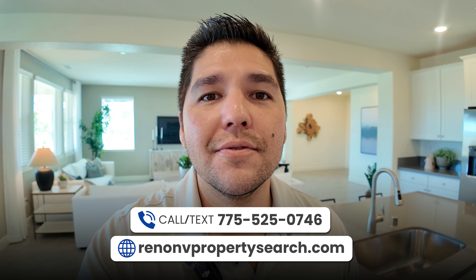I get people just like you reaching out to me every single day looking to make the move to Northern Nevada, and I absolutely love it. So whether you're thinking about buying, selling, investing, or moving to Sparks, Nevada, and you need some help, all my information will be down in the description below. I look forward to making this move as easy as possible for you.